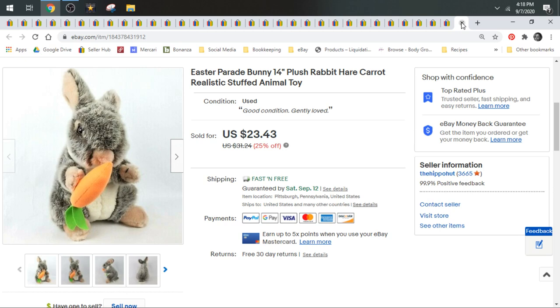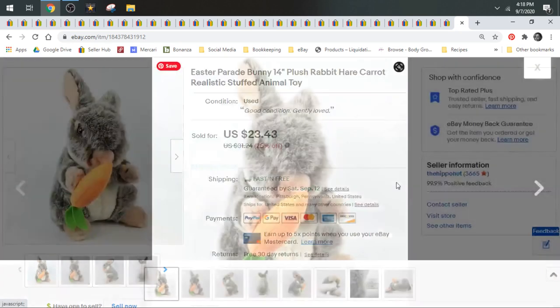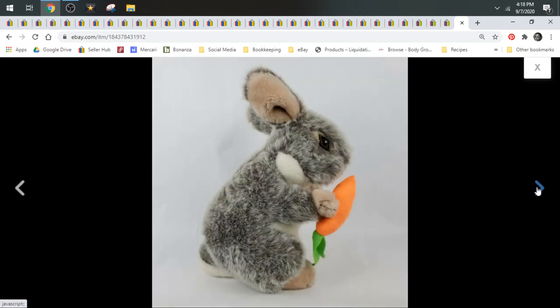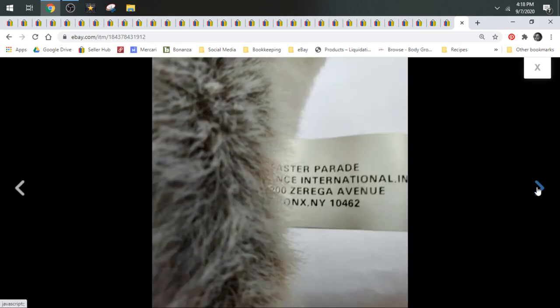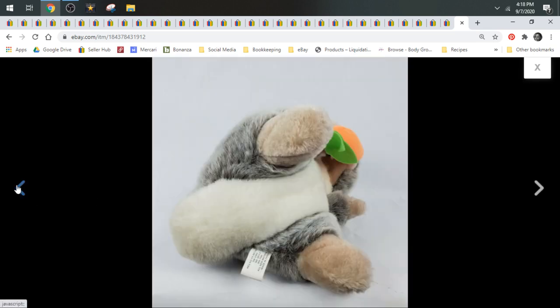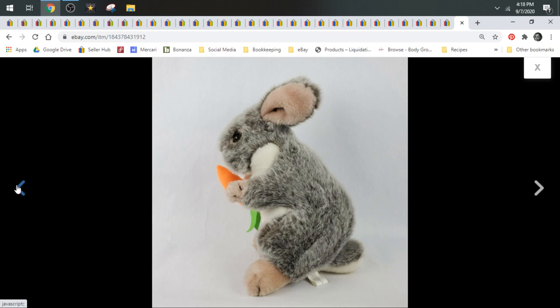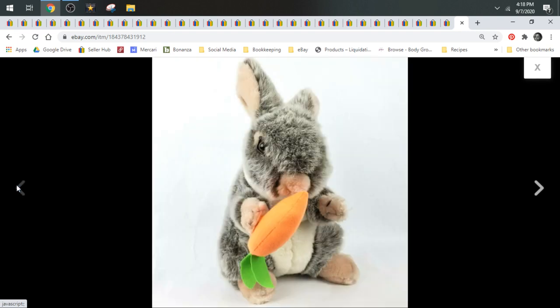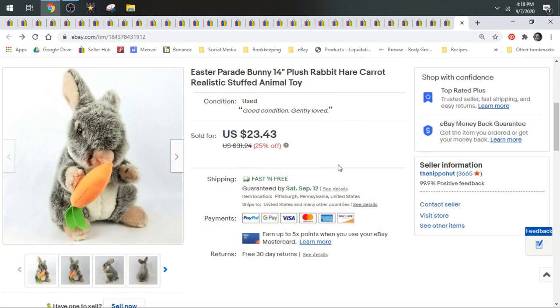Then we have an Easter Parade bunny. It's kind of a generic brand, Easter Parade, but it's realistic. Realistic animals do really well — any animal, wild animal, tame animals, dogs, cats, whatever. When they look realistic like this, they do really, really well. So even though it was a generic brand, it sold for $23.43 and shipped first class.